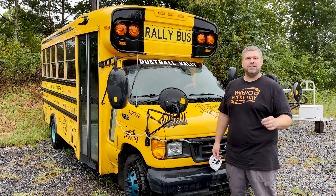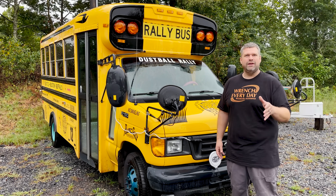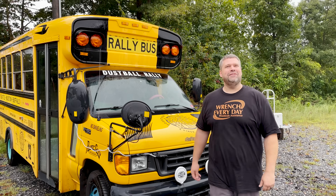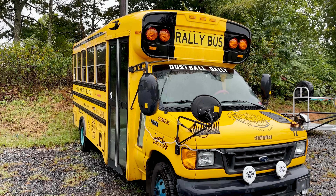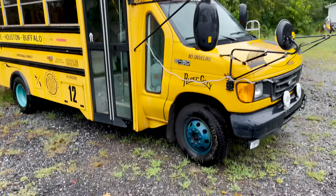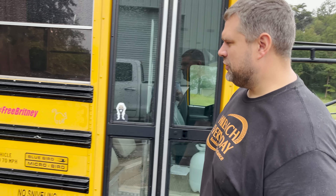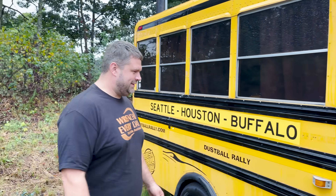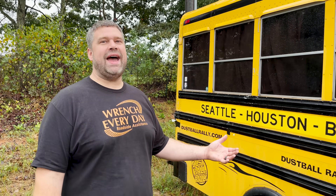We're gonna figure out what's wrong with it together, because I don't know and you don't know. I'm trying out a new camera guy — his name is Tavarish. Some of you may have heard of him. He thinks the bus is pretty cool but notes it's not supposed to have blue wheels and rally stickers. It was on the Dust Ball Houston-to-Buffalo Rally, which involved mountain passes.